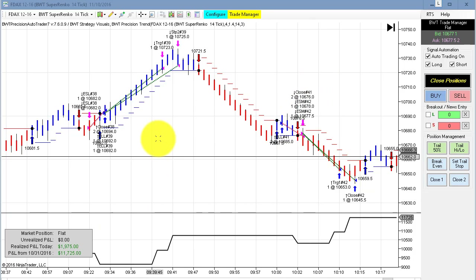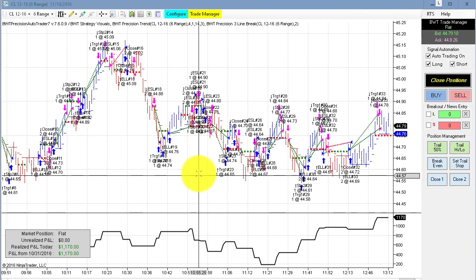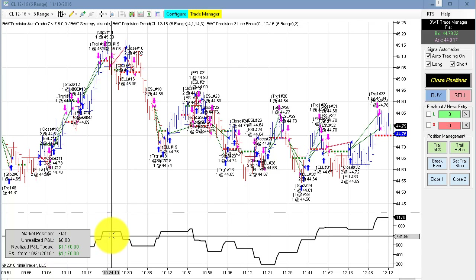Next up is the crude oil on the six range. Quite a few trades here, but it ended up hitting its goal of $1,200 for the day on two contracts.